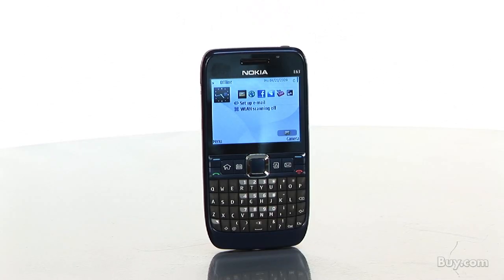Hi, I'm Doug, a product specialist for Buy.com, and I would like to tell you about the Nokia E63 Unlocked GSM Cell Phone. If you're not familiar with unlocked phones, they can be used on any GSM network such as AT&T or T-Mobile.